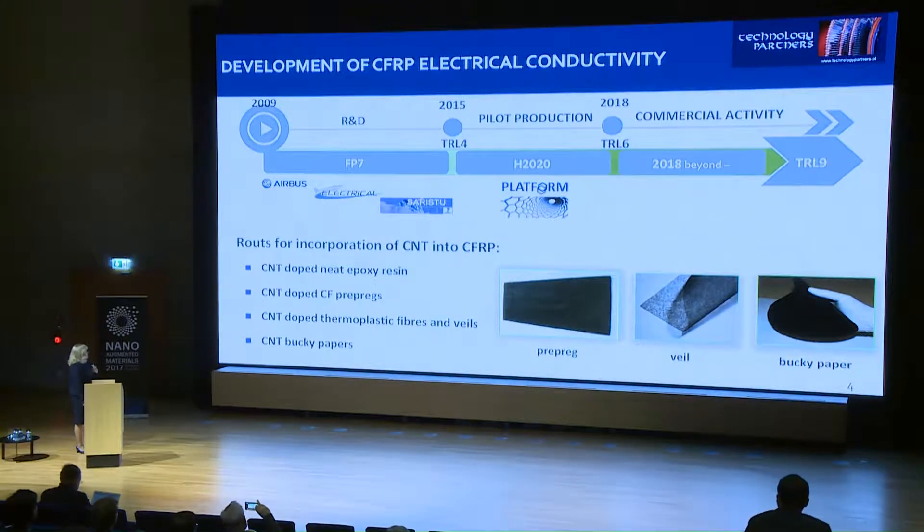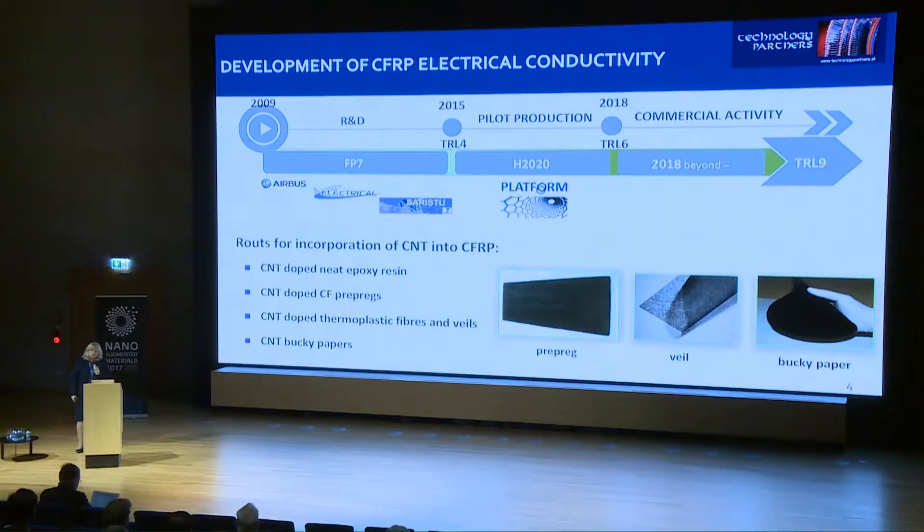There are different routes for introduction of carbon nanotubes into composite materials. I started my interest in this application in 2009 with a project supported by Airbus, in which we were working on the doping of neat epoxy resins. However, carbon nanotubes increase the viscosity of the material, so it is not possible to fabricate composite materials with long fibers or fabrics using a liquid with very high viscosity. Moreover, filtration of carbon nanotubes occurs in the infusion or RTM processes.